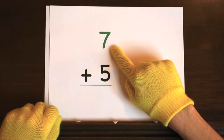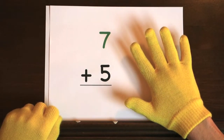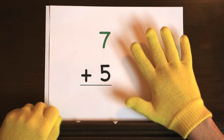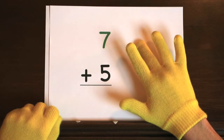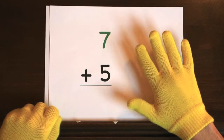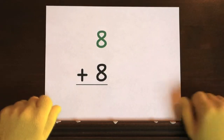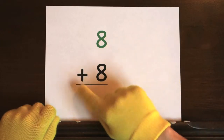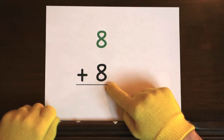We'll start at seven and you need to add five more. So hold up five. Ready? And seven. Did you add five to seven? The last problem is eight plus eight. We'll start at eight and you need to count up eight more on your fingers.